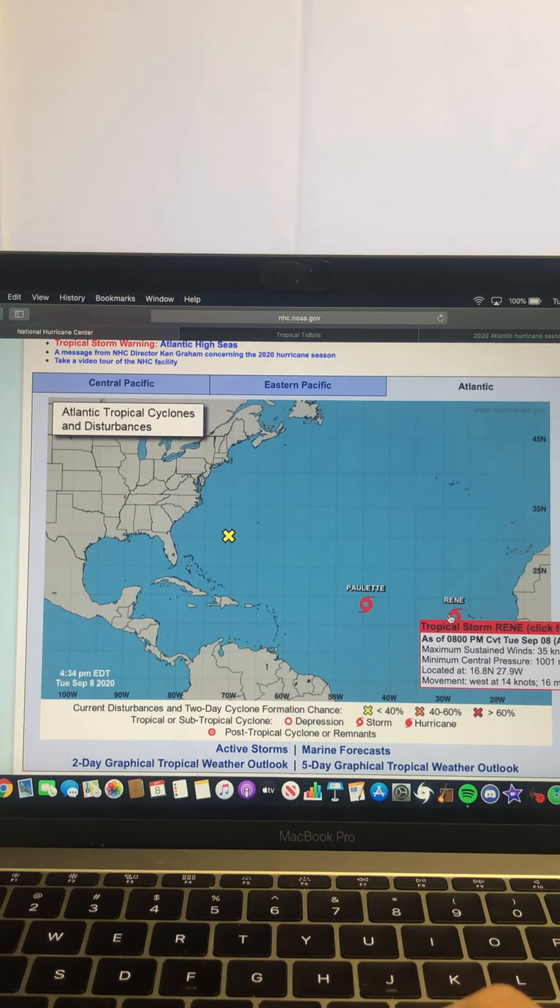Rene is still at 40 miles per hour, pressure still at 1001 millibars, moving quickly west at 60 miles per hour.